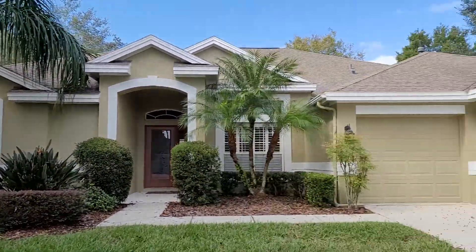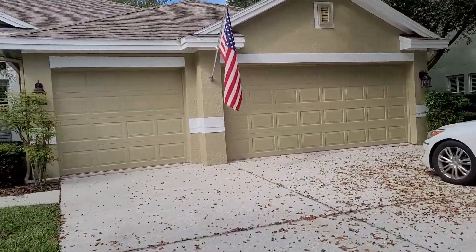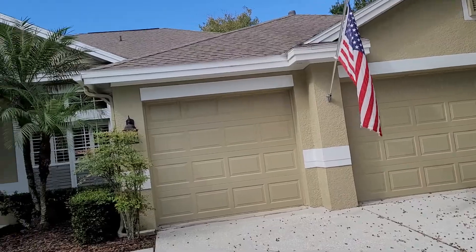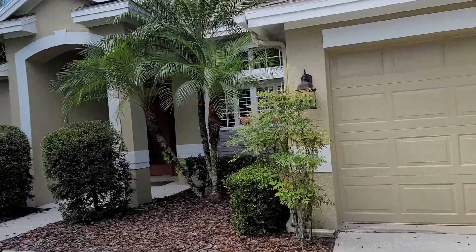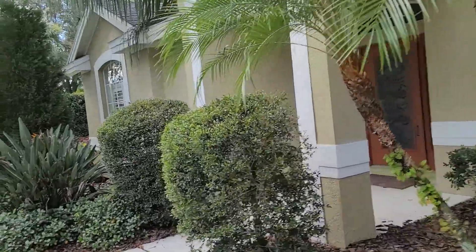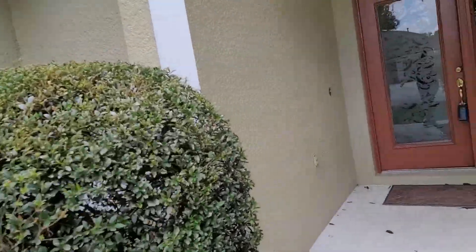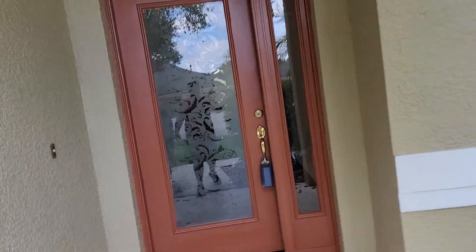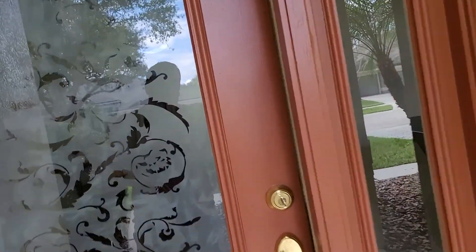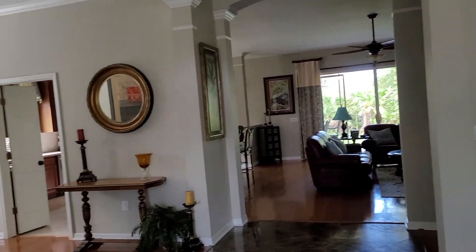This is a David Weekley home. David Weekley is probably the best builder around this area — kind of like the Cadillac of homes. When you sell your home, it's good to mention it's a David Weekley because that just means quality. They have extra reinforcements in the walls, and you pay more money for David Weekley, but you do get a really quality house.